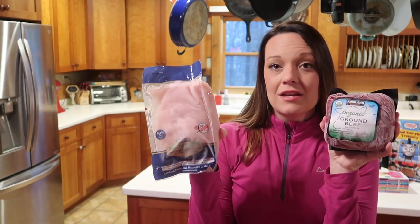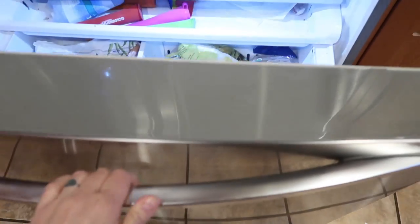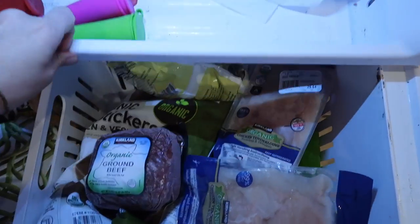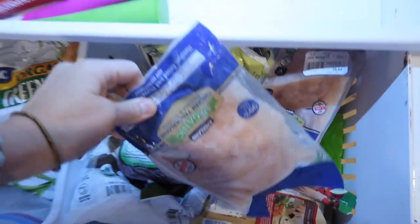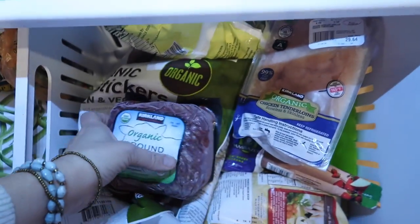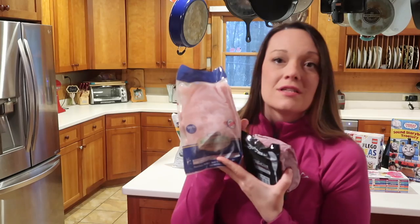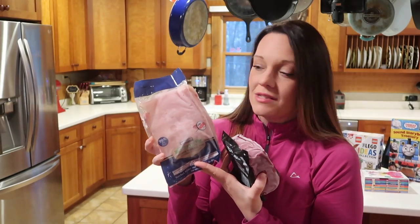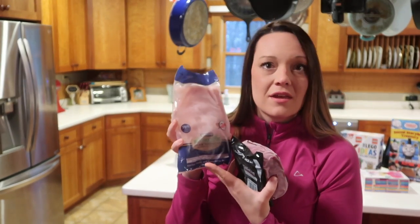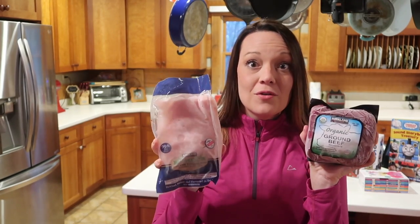Next up is the last food item — the organic chicken and the organic ground beef. I would prefer getting grass-fed beef, but Costco doesn't carry it, so unless I get it locally or go in with someone to purchase a half a cow for grass-fed beef, we're going to get the organic ground beef and the organic chicken tenderloins. I like these because they're chicken strips that are easy to cut up for the kids or for making soup. I love that it's an organic option without antibiotics, hormones, and all that.